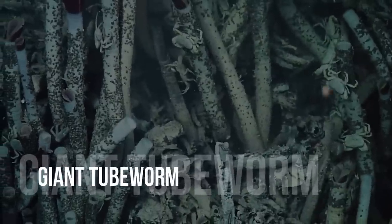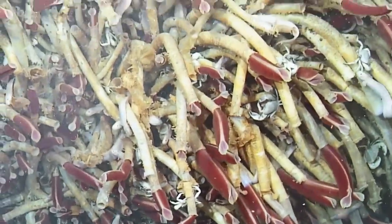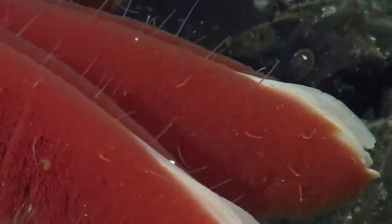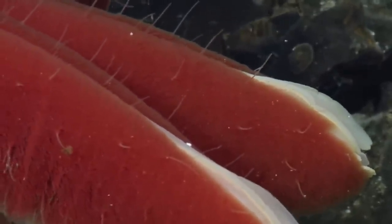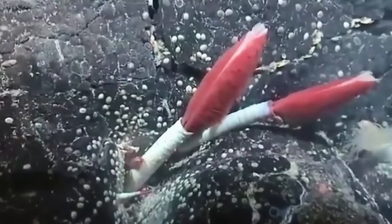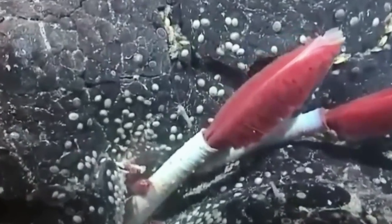The world's heaviest worms thrive in an extreme environment — the deep sea. Towering colonies of giant tube worms grow where hot, mineral-laden water flows out of the deep sea floor. Surprisingly, unlike other animals, these creatures don't eat. Instead, they survive solely on sulfur, which the bacteria in their guts transform into energy for them.